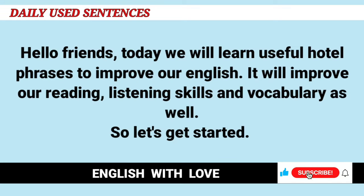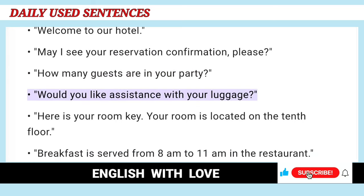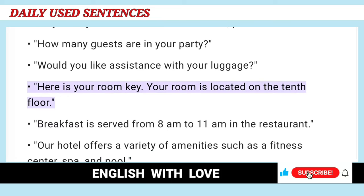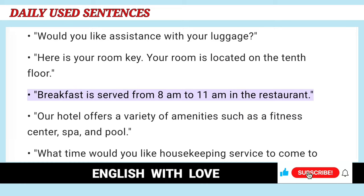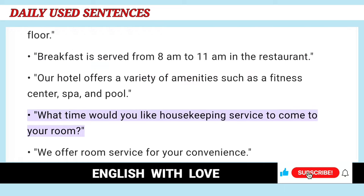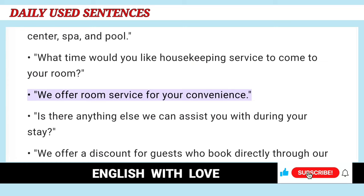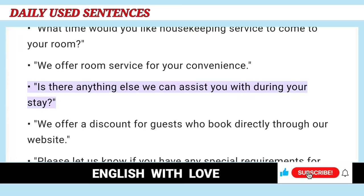Hello friends, today we will learn useful hotel phrases to improve our English. It will improve our reading, listening skills and vocabulary as well. So let's get started. Welcome to our hotel. May I see your reservation confirmation, please? How many guests are in your party? Would you like assistance with your luggage? Here is your room key. Your room is located on the 10th floor. Breakfast is served from 8am to 11am in the restaurant. Our hotel offers a variety of amenities such as a fitness center, spa, and pool. What time would you like housekeeping service to come to your room? We offer room service for your convenience. Is there anything else we can assist you with during your stay?